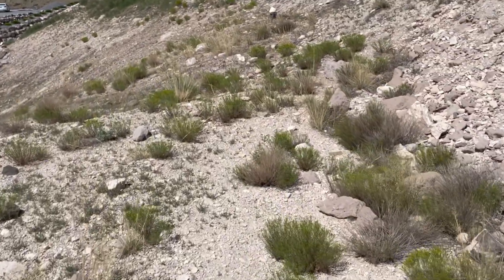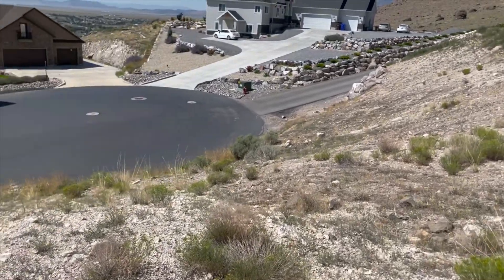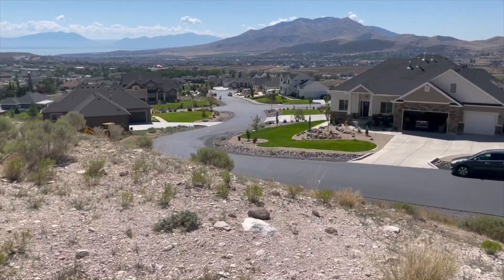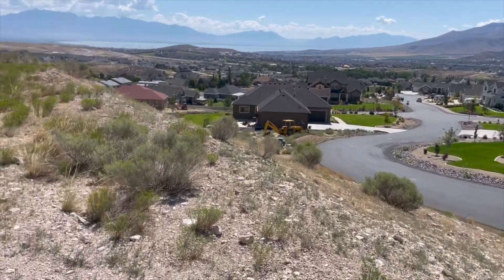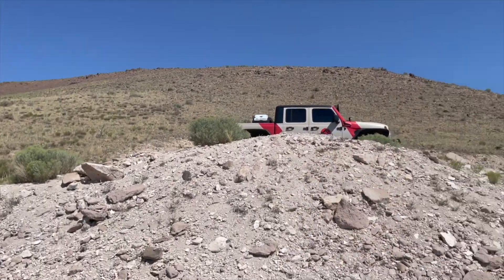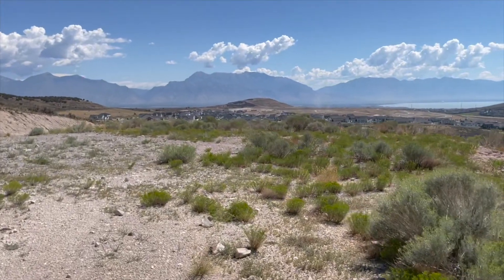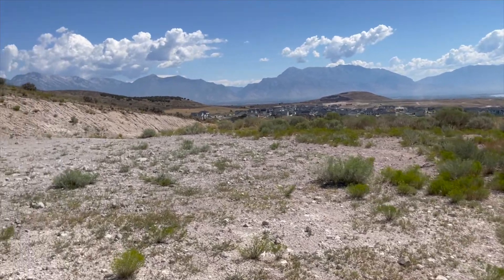We're still flat all the way to this point. And then you'll notice that this comes down into a really nice little cul-de-sac, and that's, of course, your hillside. Just looking back here, there's just plenty of room. What a unique lot.